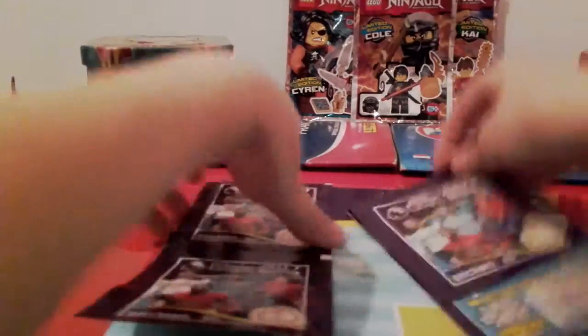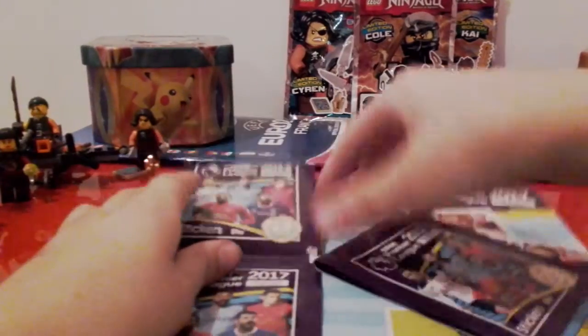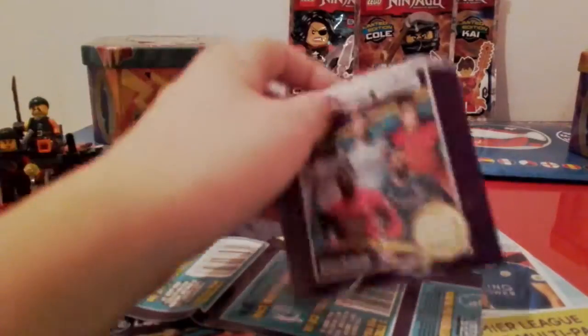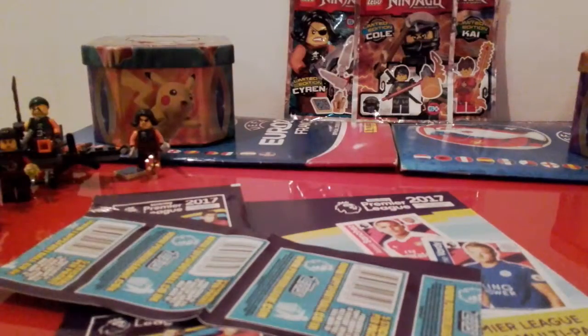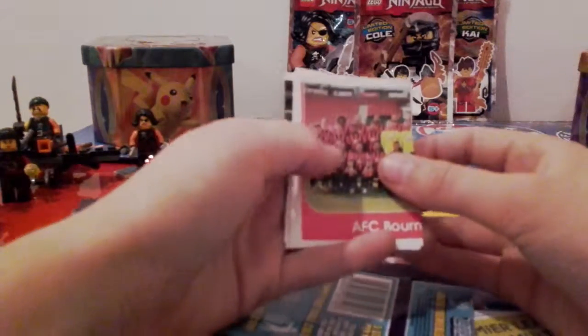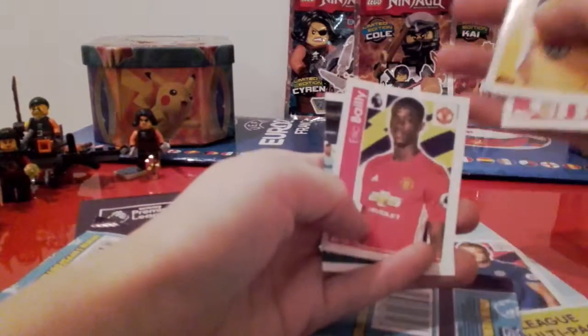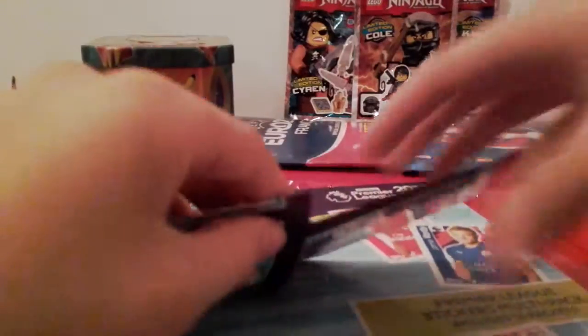We've got the stickers that you can get in the collection. Looks like these ones have come off. Trying to open one of these — that's the third pack. Then we've got part of the Bournemouth team: Shawcross, Kapooey, Bayey, and part of the Tottenham team.